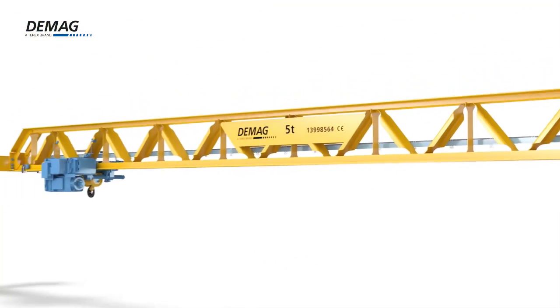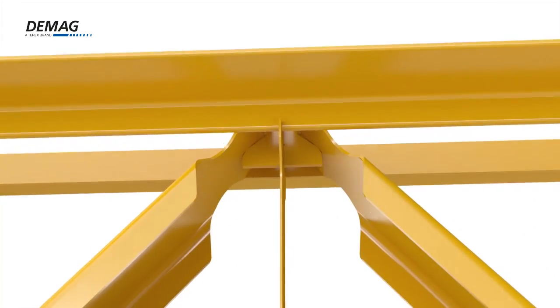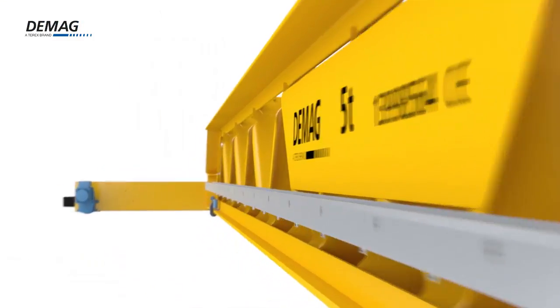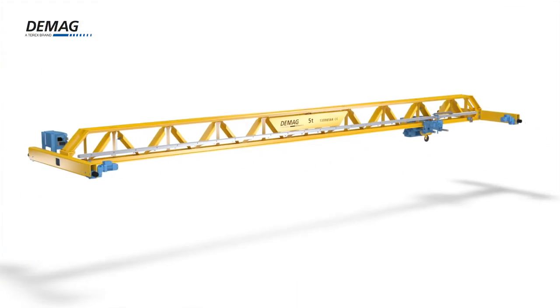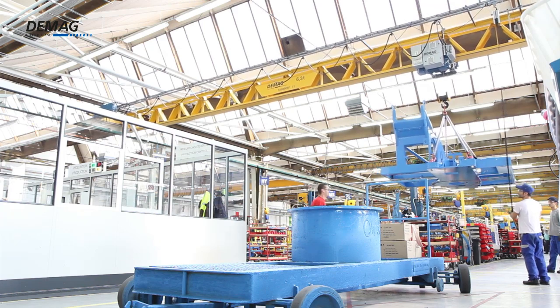Improved precision, greater flexibility, better quality. The new DMAG V-Type Crane meets these demands with ease. It lays the foundation for a completely new generation of crane girders.